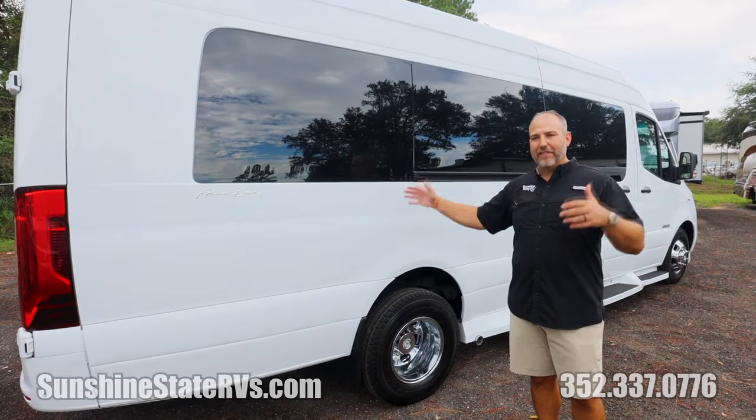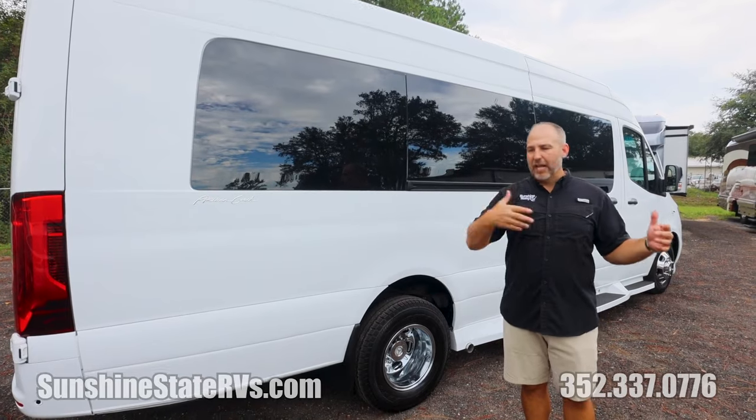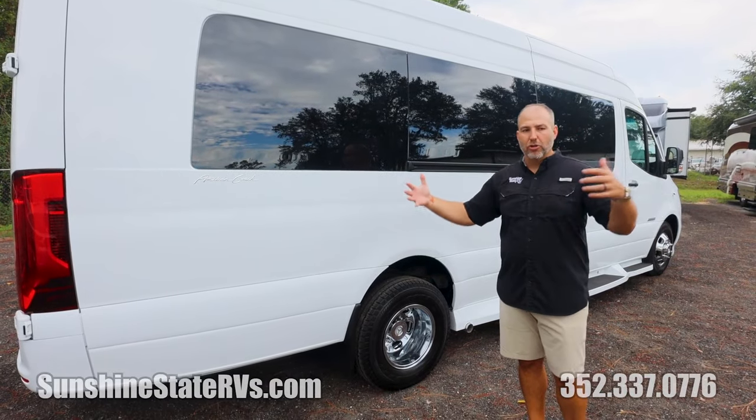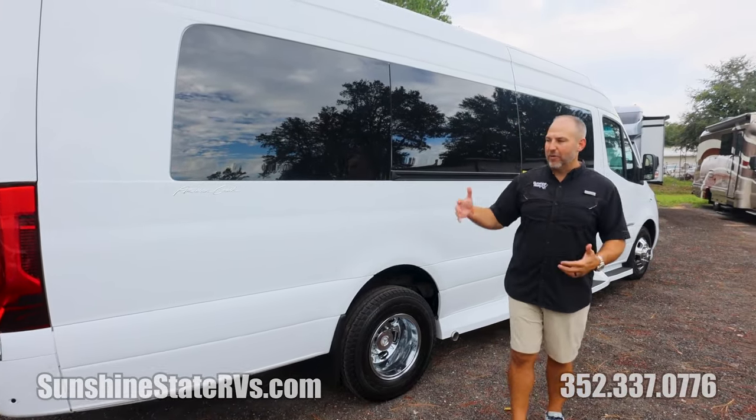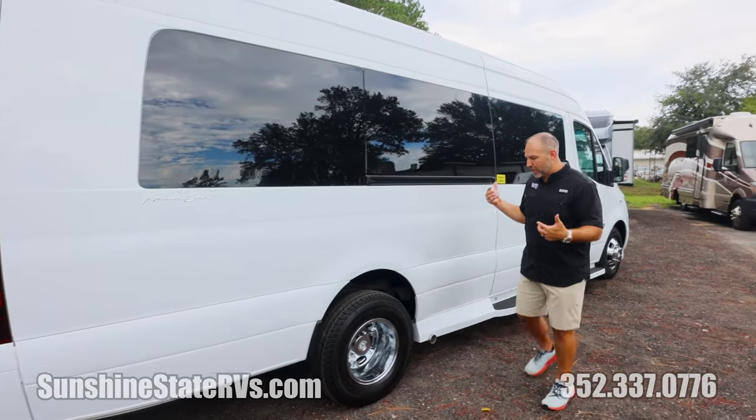Really, the only thing this does not have that a full-blown RV has is a shower. Everything else any RV has, the American Coach Patriot has. This Patriot Cruiser does not have a shower. So let's walk inside.